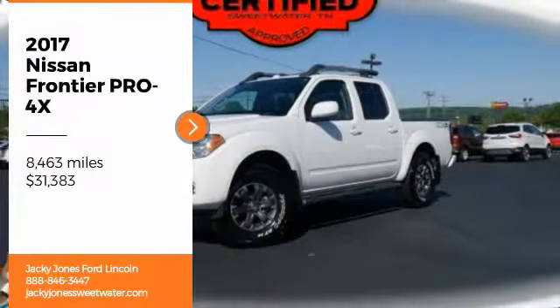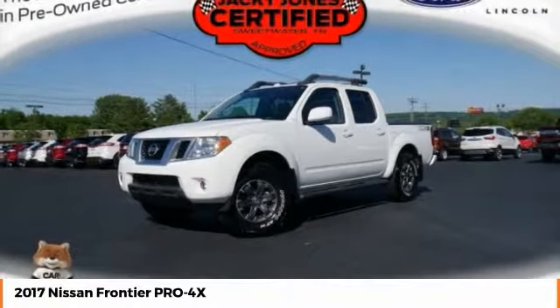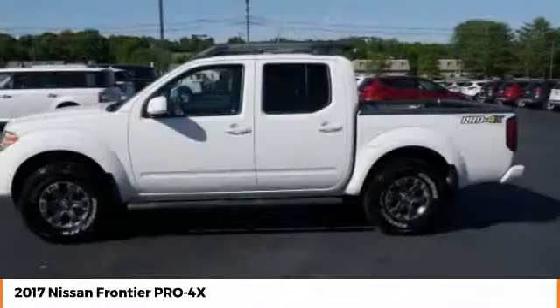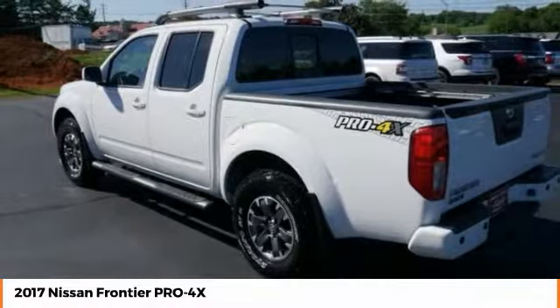Make a great choice today with the 2017 Frontier. The Nissan Frontier offers a full-length, fully boxed frame for strength, serious off-road capabilities, and a 5-star rating for side impact crash safety.